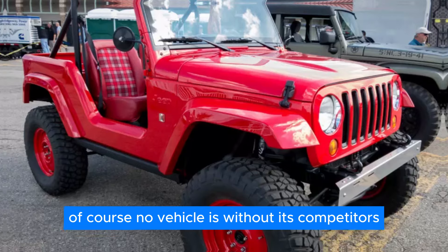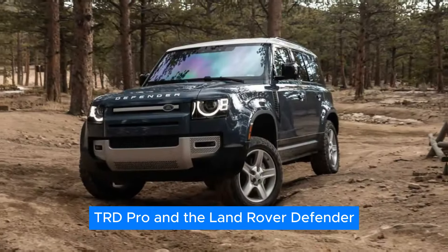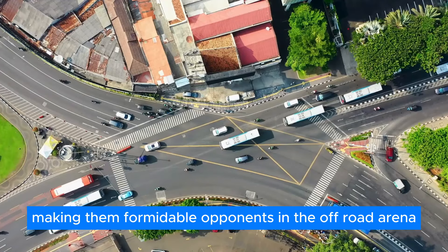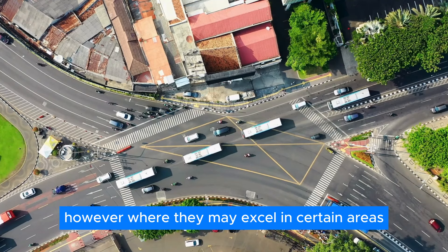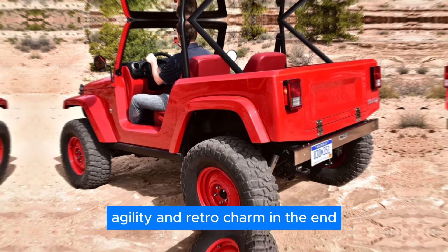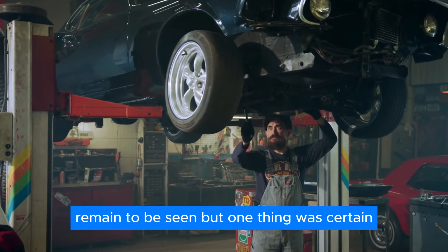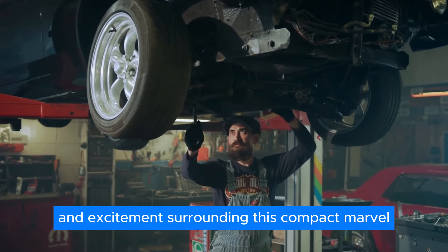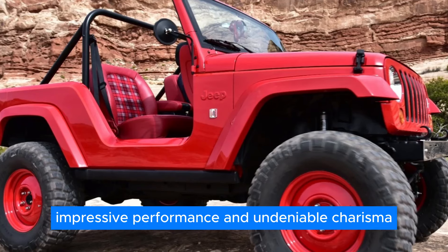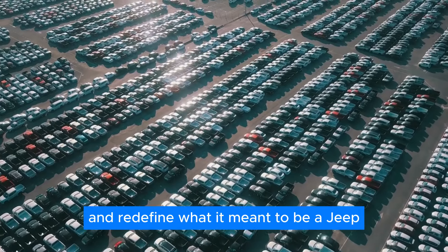No vehicle is without its competitors, and the Shortcut would face stiff competition from the likes of the Toyota 4Runner TRD Pro and the Land Rover Defender, both boasting impressive off-road capabilities and luxurious amenities. However, the Shortcut would stand out with its unique blend of affordability, agility, and retro charm. Whether or not the Jeep Shortcut would make it to production remained to be seen, but one thing was certain: with its bold design, impressive performance, and undeniable charisma, the Shortcut had the potential to revolutionize the off-road market and redefine what it meant to be a Jeep.